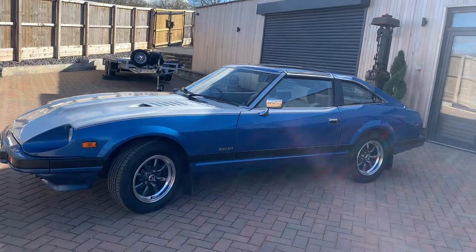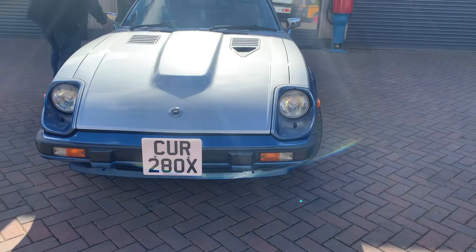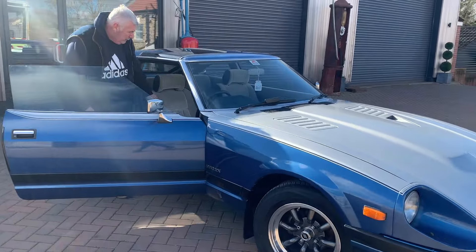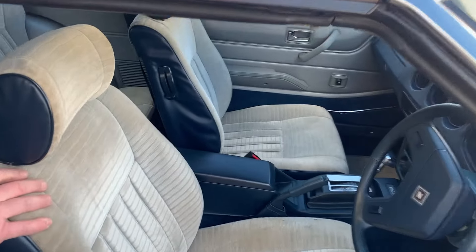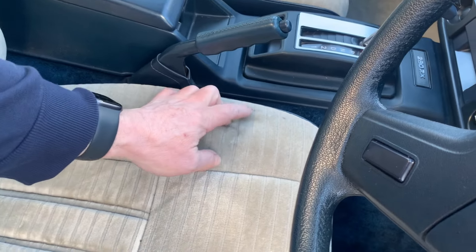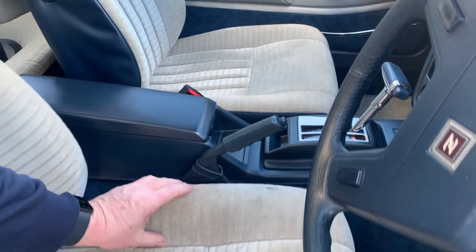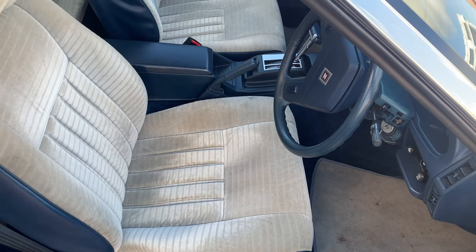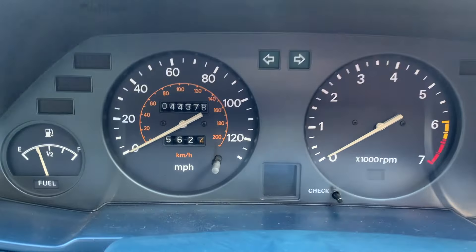Nice number plate — 280 for the ZX. Let's have a look inside. There you go, the inside velour trim. The back seats are really good. The front seat — it looks like there are a couple of cigarette burns, one there and a brown stain over there. Again you could get this panel re-manufactured if you were finicky, and the same with that one.